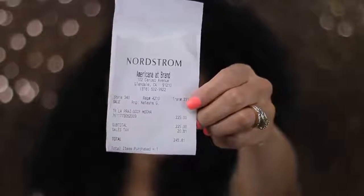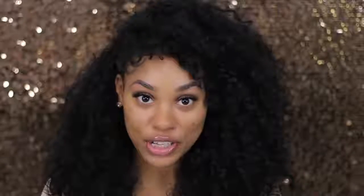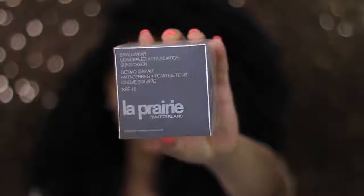This foundation cost me — let me get the receipt, I have receipts — it cost me $245.81. I don't know who's out there paying this much for foundation, but they're insane. And the foundation is the La Prairie Foundation. I hope I'm pronouncing this right; I might be butchering it.